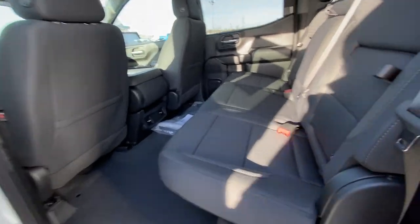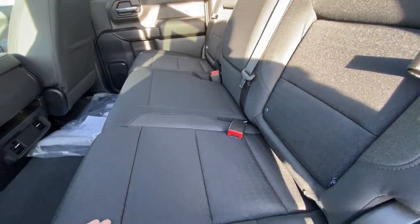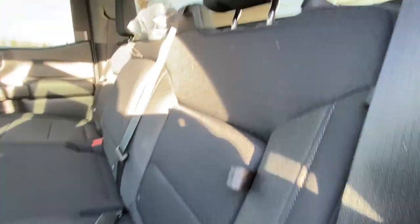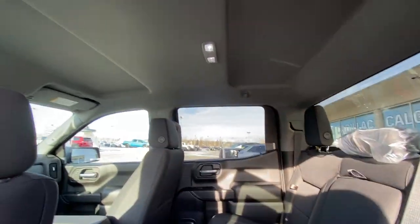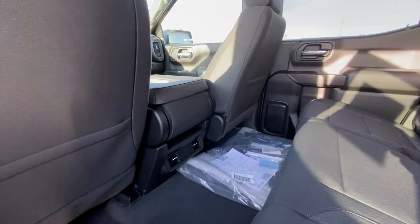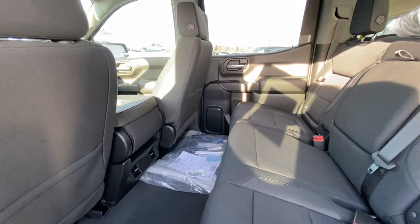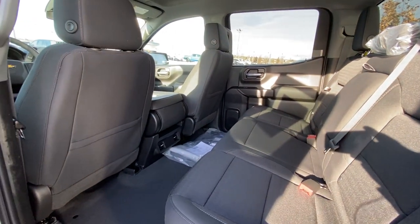Jumping into the interior of the Custom, we have the cloth 60/40 split seating. Both end seats have an in-seat storage feature as well. You have a solid rear window with defrost, LED lighting overhead, and a solid roof. Heat and AC vents in the back of the center console. There is tons of room in the back of the crew cab Silverado.